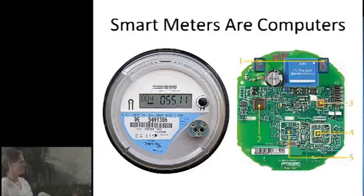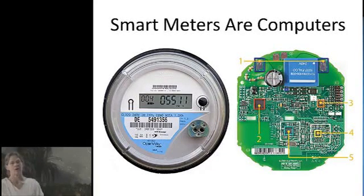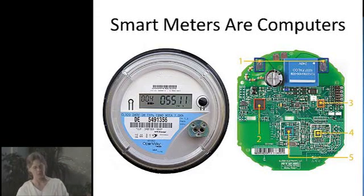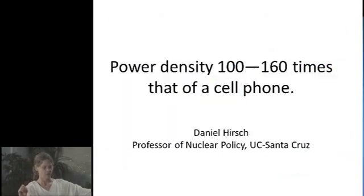We're going to look at what are smart meters. Smart meters are computerized electric meters. They broadcast information about energy usage to the utility company via radio frequency waves. These are the same waves that cell phones emit, but smart meters broadcast at a power density 100 to 160 times that of a cell phone.